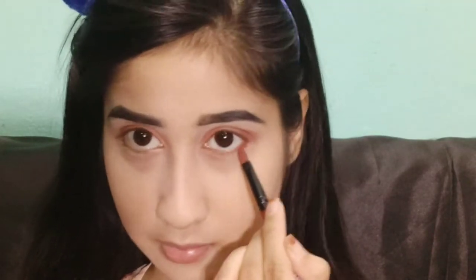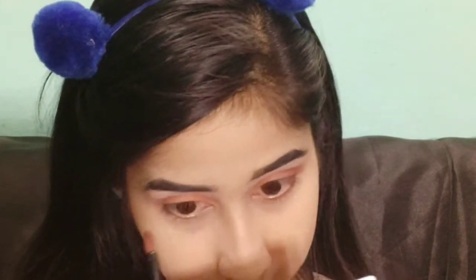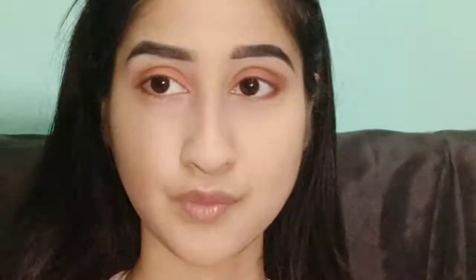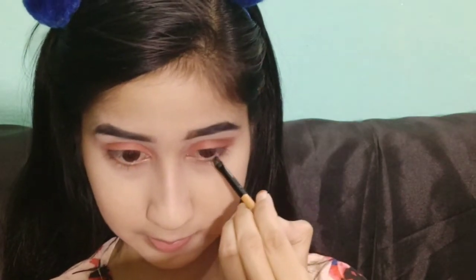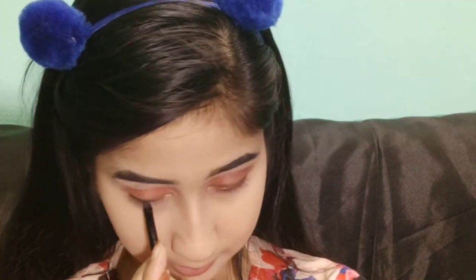Now I have applied the same color on my lower lash line with the same brush — and this is not a real brush, I bought it from a local market. I smudged my lower lash line. It gives a very simple eye look. I also used a dark brown shade in the crease and on the outer corner of the lower lash line.